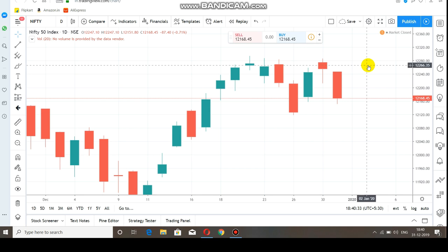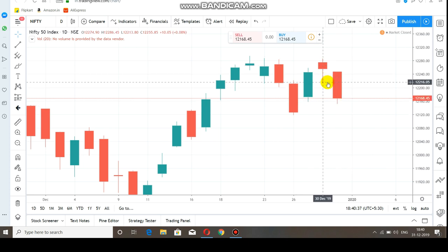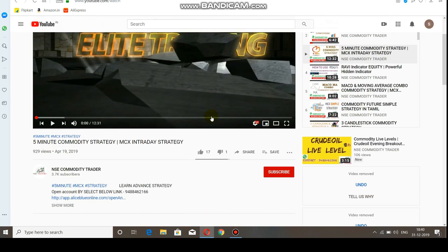Now we will talk about Nifty Korea Intraday Breakout Ranges. If you want to trade the Breakout Ranges, you can trade it. This video will be very helpful.